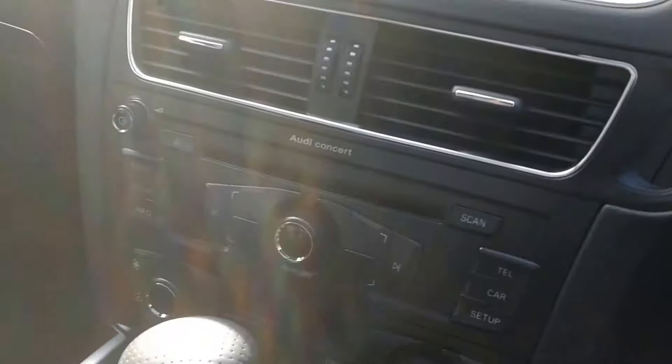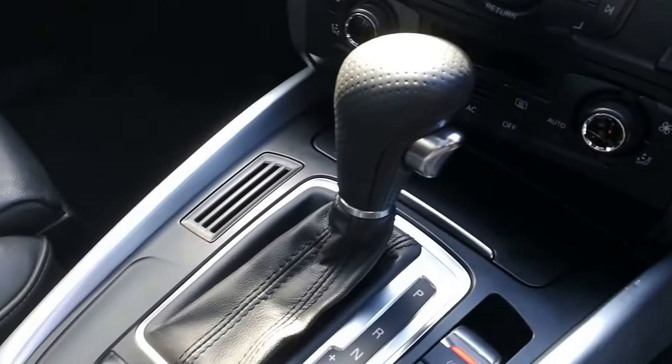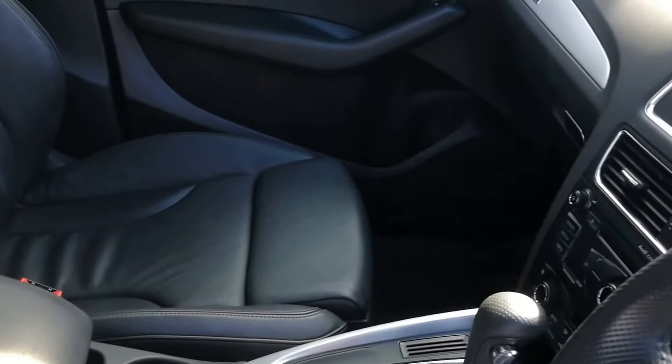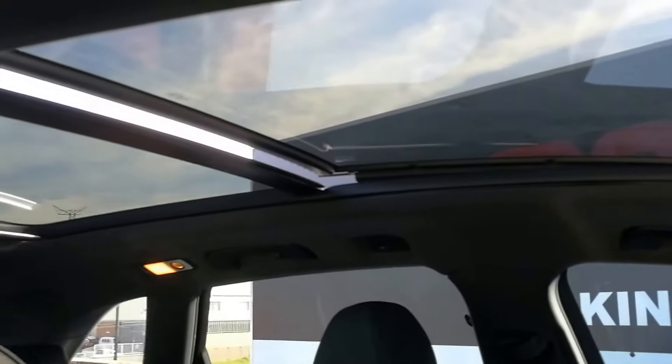Audi infotainment system, radio, climate control, automatic transmission, and panoramic glass sunroof.